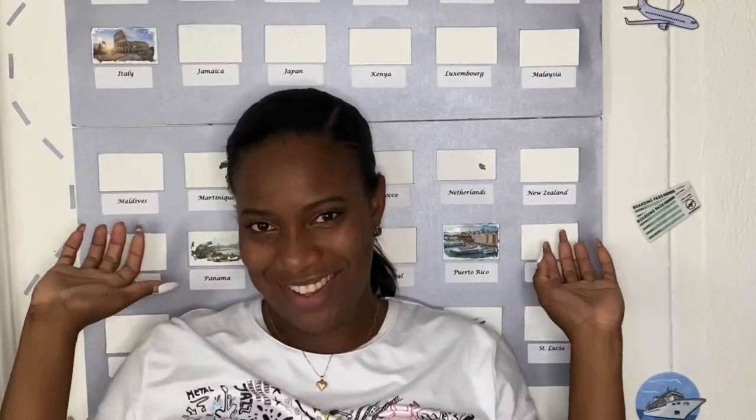Hi guys, welcome back to the channel. In this episode we're going to get into one of my many DIYs. Right here behind us we have a travel wall.